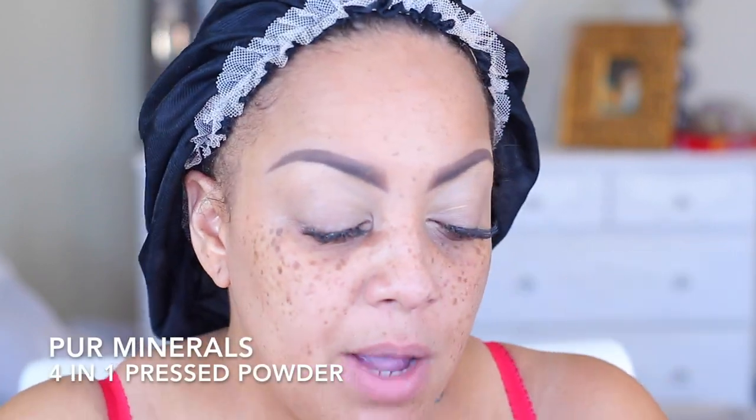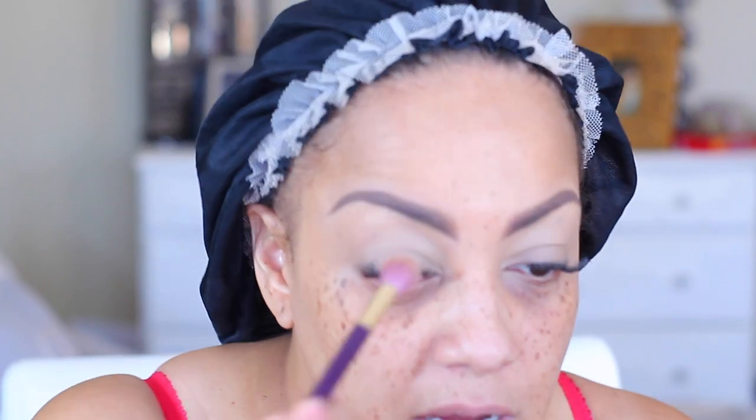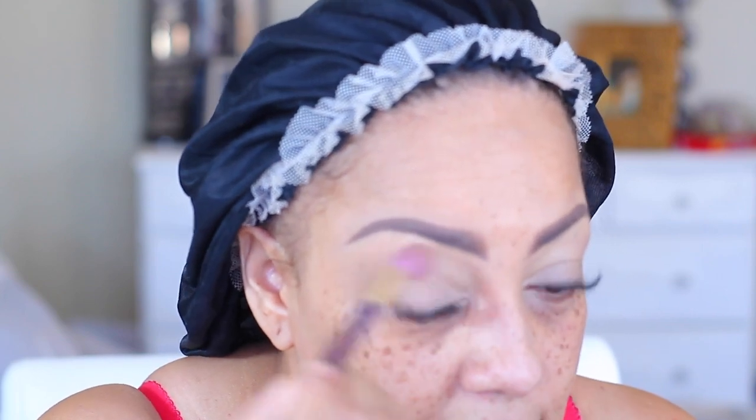Since those are almost dry, I'm going to be using Not Your Minerals pressed foundation in the color Tan. I love this stuff — I got it a few weeks ago and absolutely love it. I'm going to apply this on my lids with a fluffy brush because it's going to act kind of like a setting powder for my lids. I'm not really going to do too much — just even out my tone.